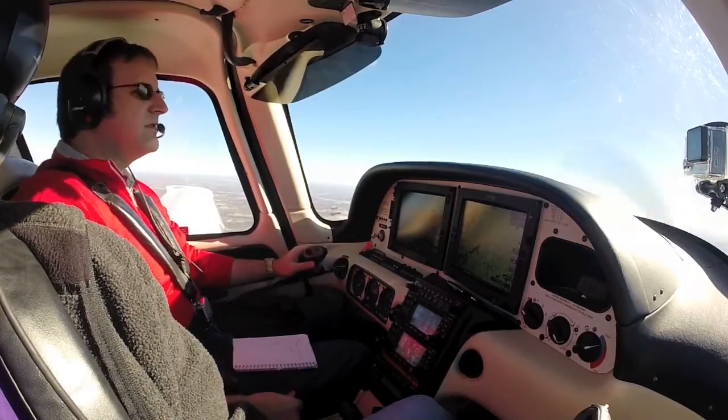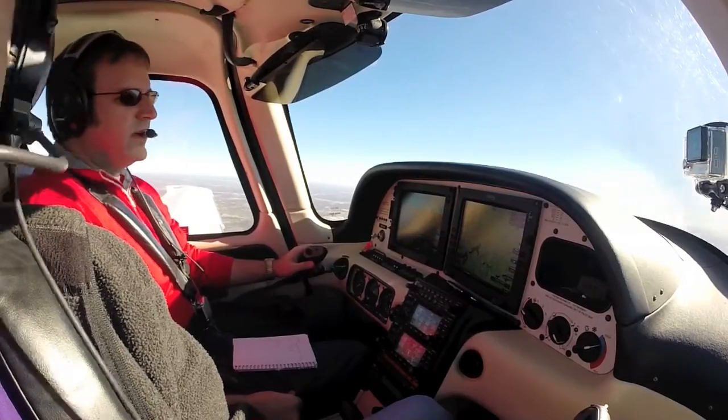Pilot commentary: Wow, it's so clear out, this is beautiful. It really is, isn't it? Smooth as glass too.